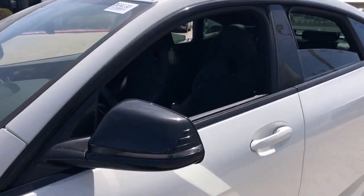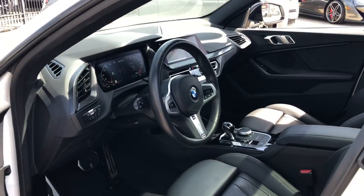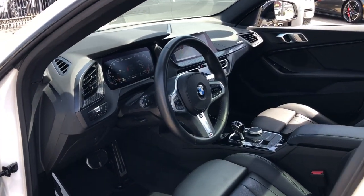Compact and potent, it answers your call for an automobile as unique and sporty as you are. The following are some of this vehicle's highlighted options.